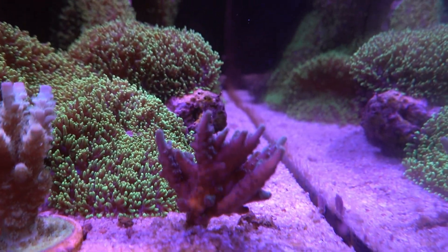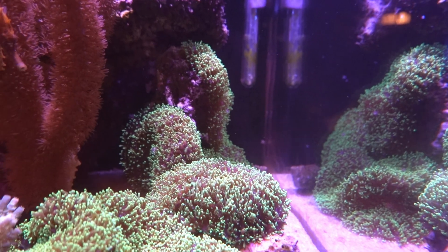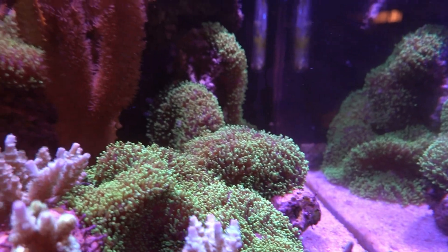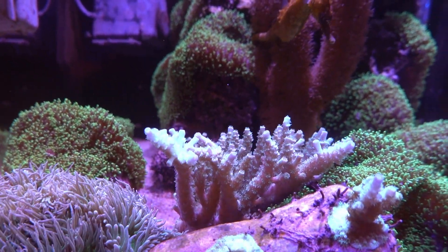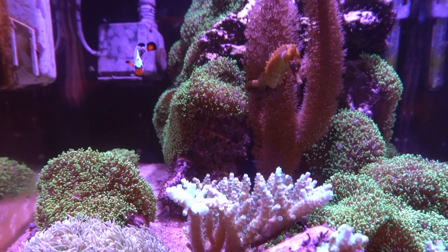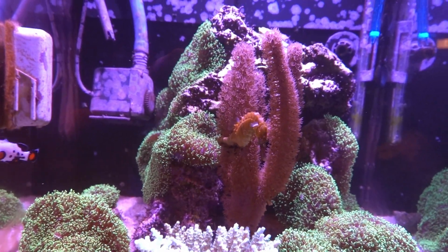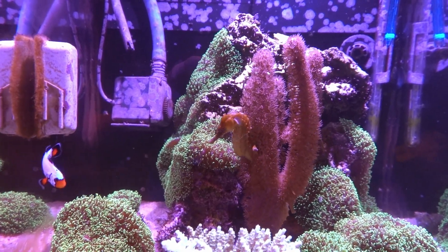I did have this coral up on a rock, but that green hairy tip mushroom was taking over it and I could see a lot of white on the bottom of the coral, so I moved it. The no-namer acro is getting some growth too — you can see the white tips in a few spots. Everything seems to be doing quite well in this tank. It's stable, not dosing a lot. I am putting in five mils of All-For-Reef every day, but that's about it, and everything seems to be doing great.